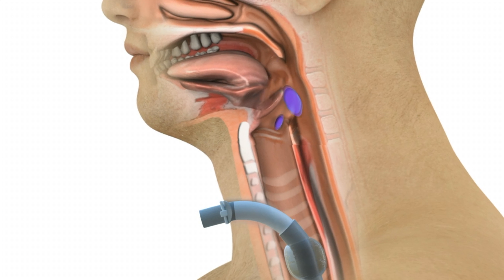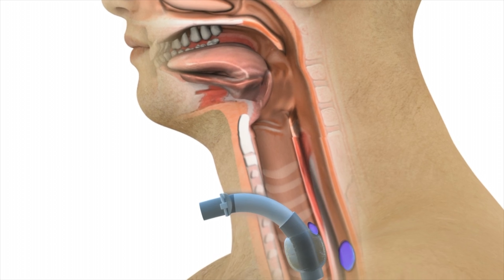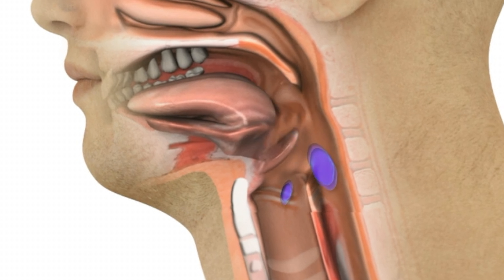Swallowing is also more difficult as the trach tube prevents the epiglottis from fully closing, resulting not uncommonly in aspiration. Aspiration is when food or liquids go erroneously into the airway rather than the esophagus, triggering a cough.